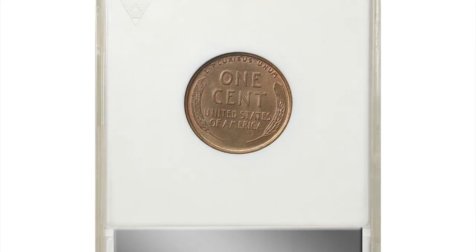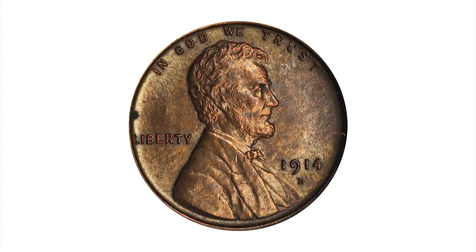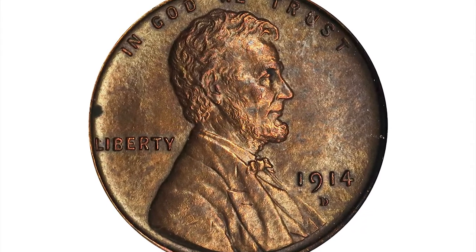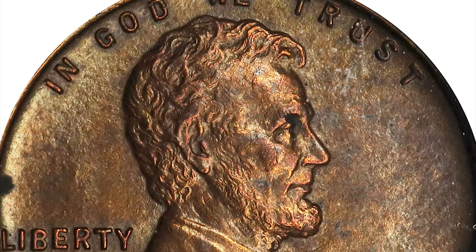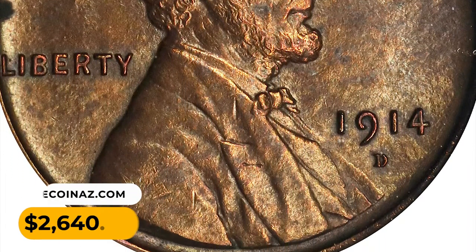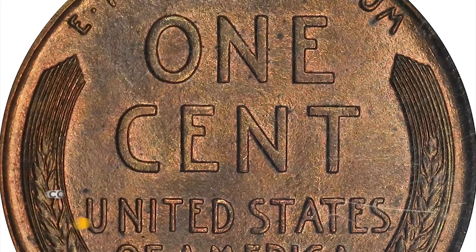Here is a 1914-D Lincoln cent in MS63 brown condition. This smartly impressed key date Lincoln cent offers dominant color in handsome medium autumn brown with pale champagne pink undertones. A touch of glossiness to the texture suggests an old light cleaning, but there are no blemishes of note apart from a lone spot tucked in close to the left obverse rim. It was sold for $2,640 at Stack's Bowers auction.